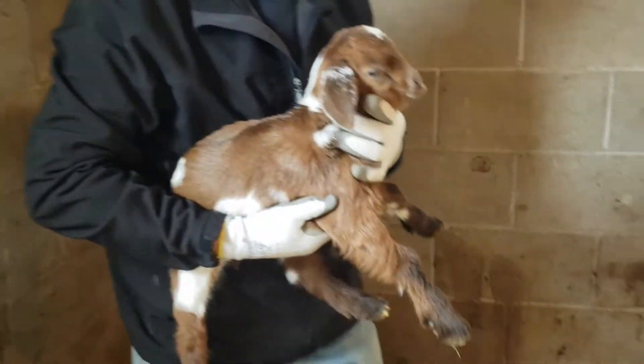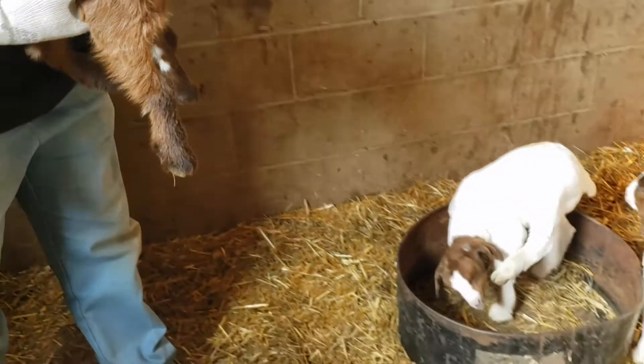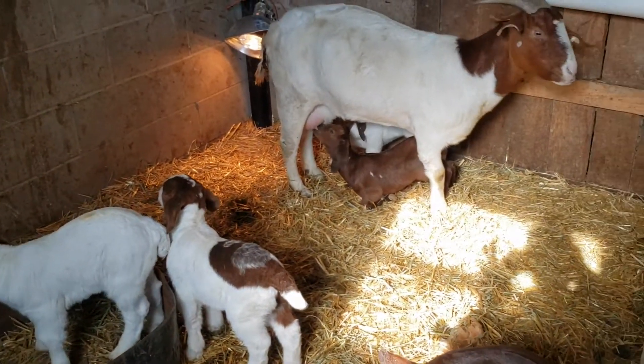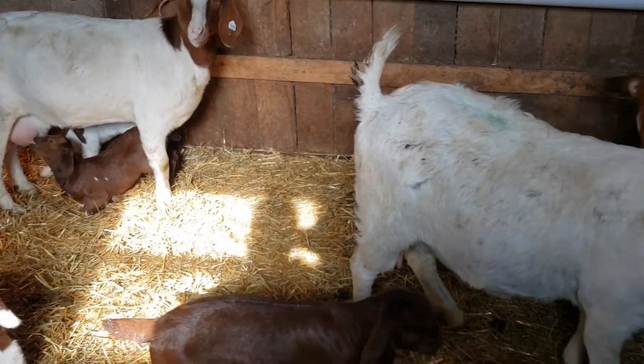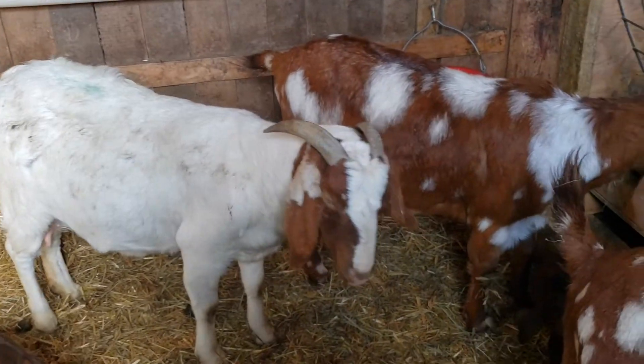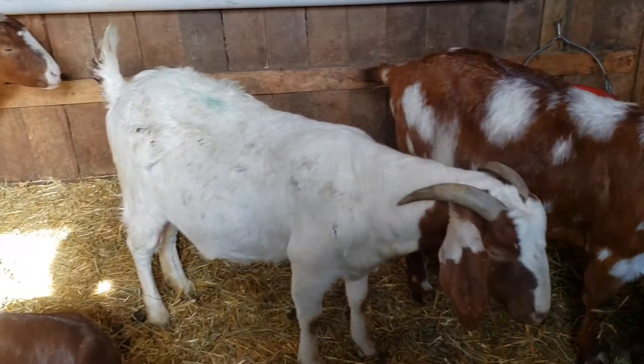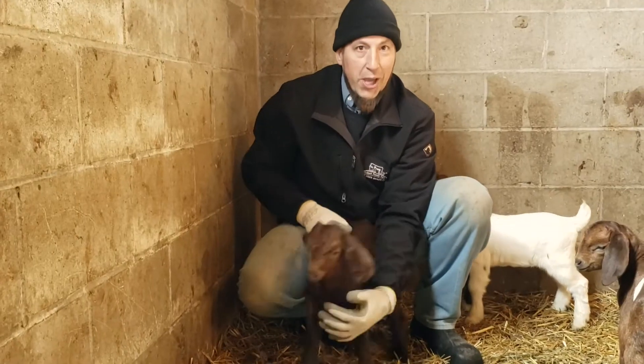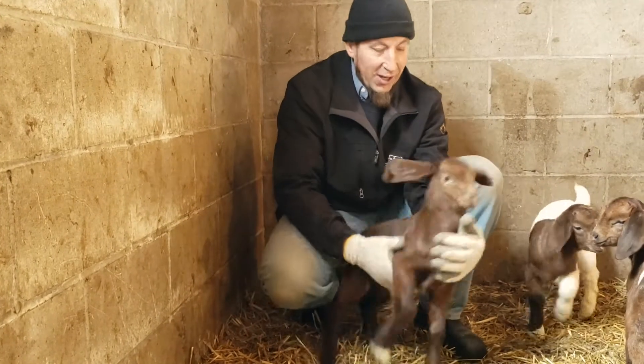As you can see here we have a pen full of babies. We raise some goats, some goats we've bred so they'll have babies during the winter and we'll sell them before age, but most of our goats will have babies in April.